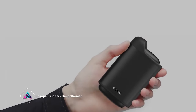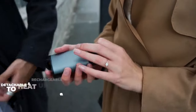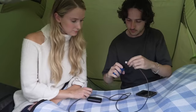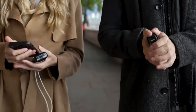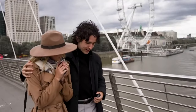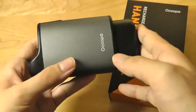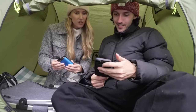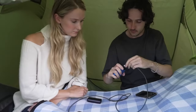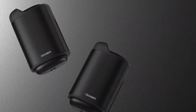Imagine being stranded in the cold with no warmth in sight. Fear not, as we present the Okupa Union 5's Hand Warmer. This revolutionary device is the world's first modular rechargeable hand warmer, efficiently converting electricity into heat for optimal outdoor use. Beyond its warming prowess, the Union Core doubles as a 10,000-mAh power bank, ensuring your devices stay charged. The rechargeable and replaceable Union Case adds convenience, while its standout feature lies in its quick 3-second heating time and 4 adjustable levels, catering to your specific warming needs. Stay warm and charged with this versatile companion in chilly situations.